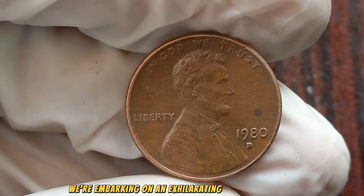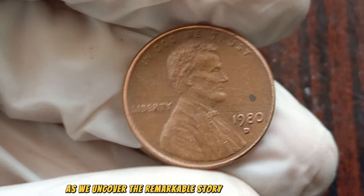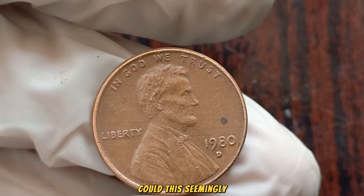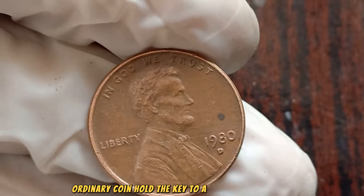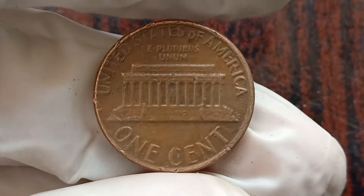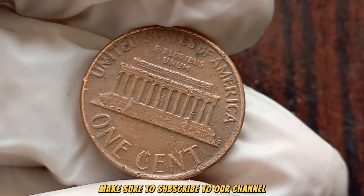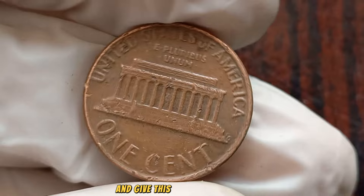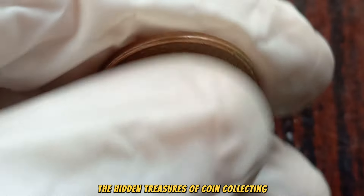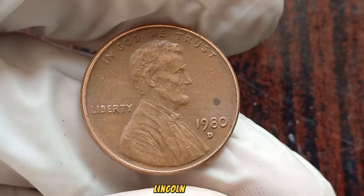We're embarking on an exhilarating journey through the world of coin collecting as we uncover the remarkable story behind the 1980 D Lincoln penny. Could this seemingly ordinary coin hold the key to a significant fortune? Let's dive in and find out. Now, let's unravel the mysteries of the 1980 D Lincoln penny.